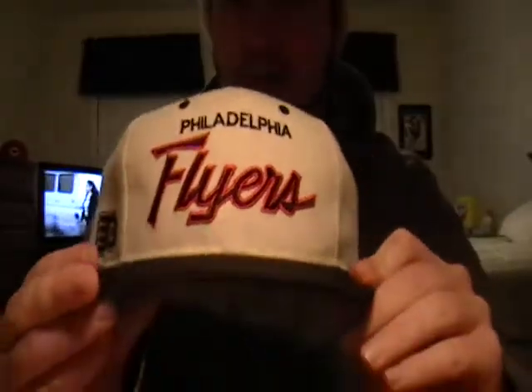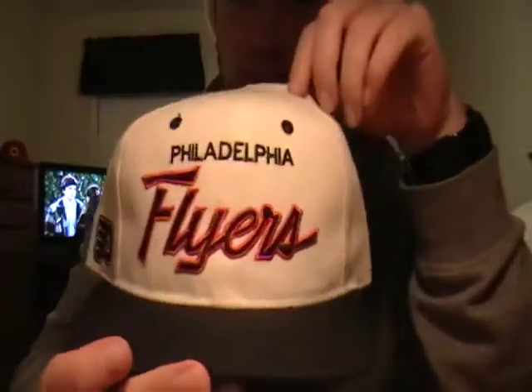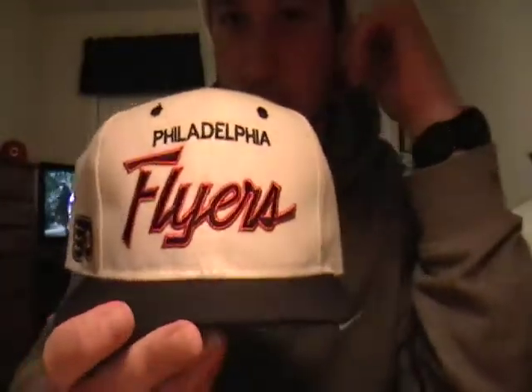Number 4 is my white dome Flyers script, 100% wool, with Flyers on the side and green under brim. I like this one a little better than the black dome, just because I like the wool scripts a little better than the twill ones.